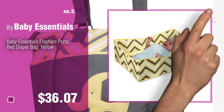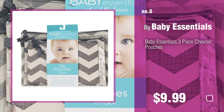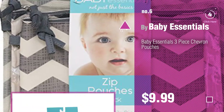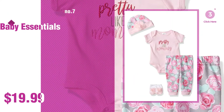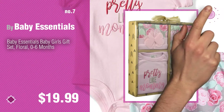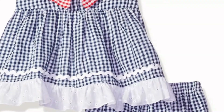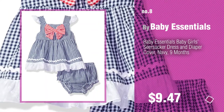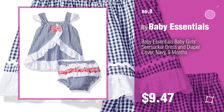Find these Baby Essentials Baby Products at up to 70% off by clicking the circle in the corner. Number 6. Number 7. Click the circle in the corner to find more amazing products and gift ideas. Number 8.